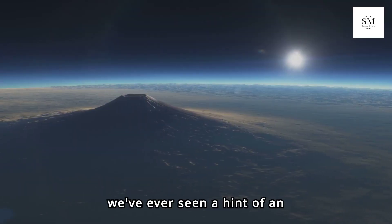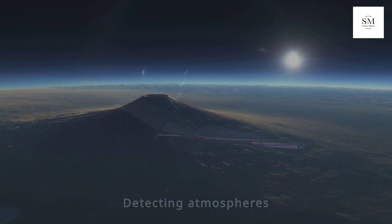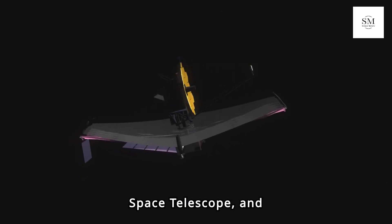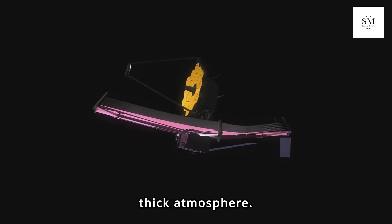This is the first time we've ever seen a hint of an atmosphere on a habitable zone, rocky or ice-rich exoplanet. Detecting atmospheres on small, rocky worlds is a major goal for the James Webb Space Telescope, and LHS-1140b is one of the best candidates for supporting a thick atmosphere.